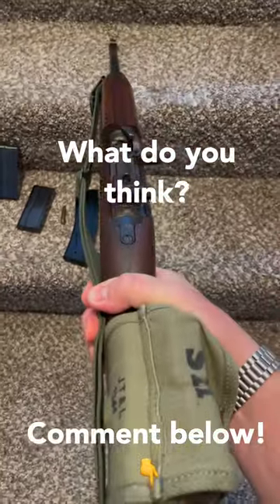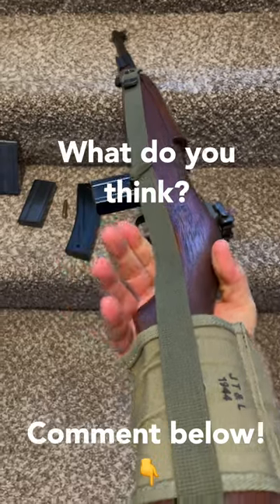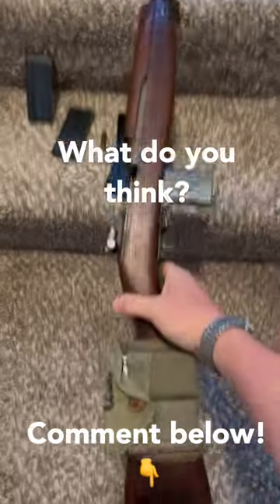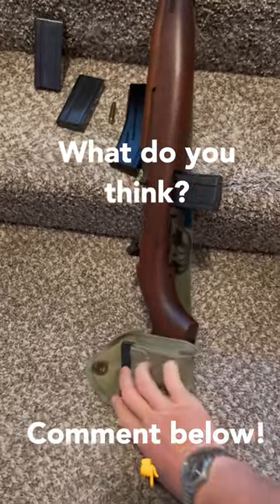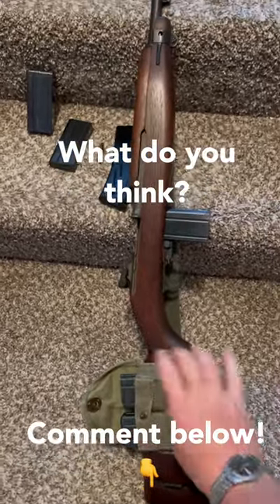It has adjustable sights for elevation and windage, and plenty of accessories to house some extra magazines. It has a bayonet lug on the front too if you're into that, and these little extra mag pouches right out there on the buttstock are really handy.